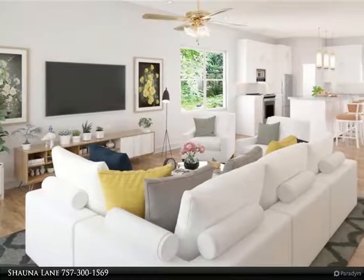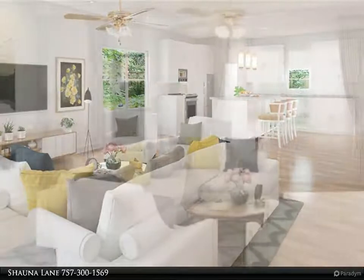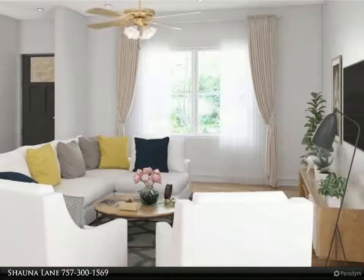Imagine a home designed with a contemporary floor plan with features to include stainless steel appliances, beautiful laminate wood floors, and granite countertops with a bar area that's great for entertaining.